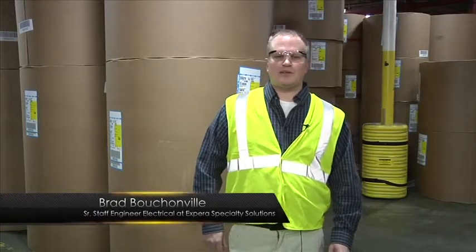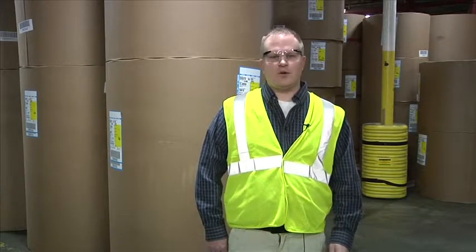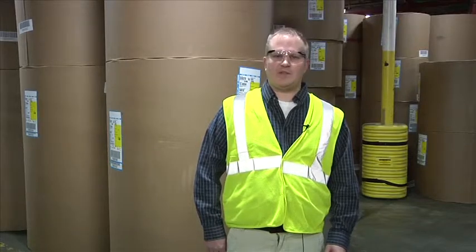Had we not partnered with the Wassmer Company, we would probably have light fixtures that have failures because of issues caused by harmonics. With the use of the TVSS, we have light fixtures that are working for us. We don't have bulb failures, we don't have ballast failures. Although we're really early into the project, the results have looked great.